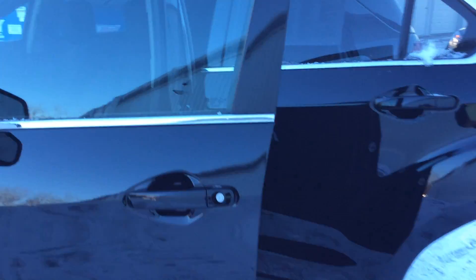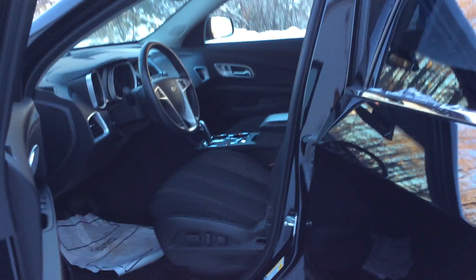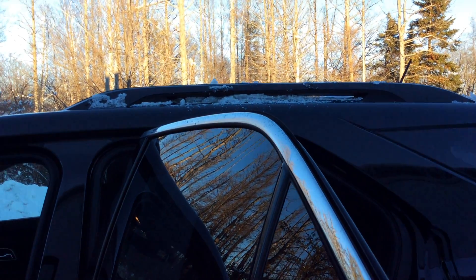With this Equinox, the features you're going to get include a powered driver's seat and remote start from the key fob. Those are the two main things that come with it, along with the rack sidebars that come along the top.